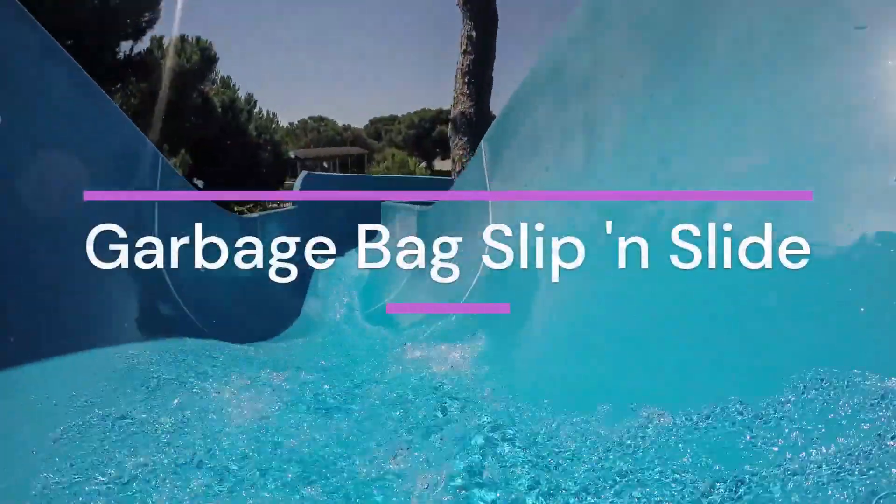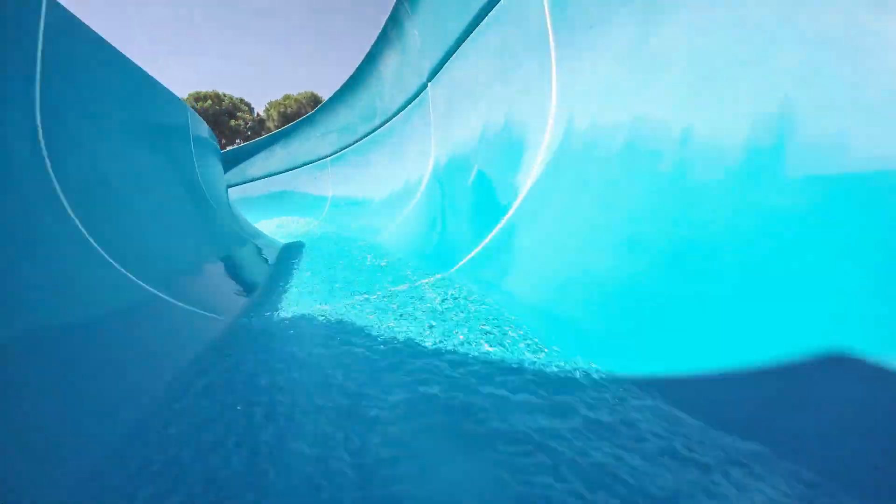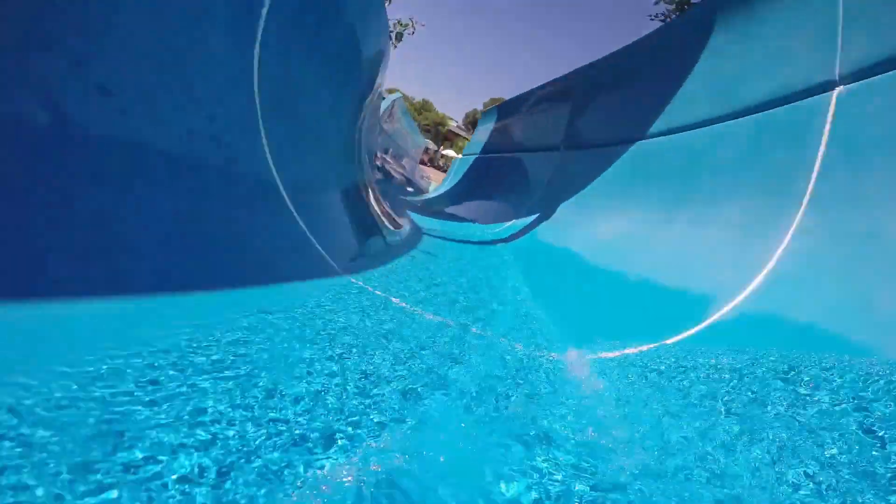Turn your backyard into a water slide adventure. Lay down a garbage bag, add water and soap for extra slipperiness, and let the kids or adults enjoy the thrill of a homemade slip and slide. Summer fun has never been this easy.